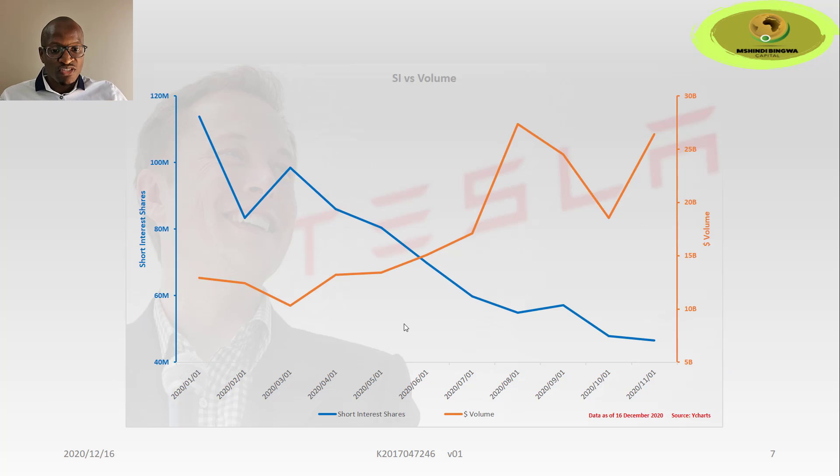This chart shows the relationship between the dollar volume in orange and the short interest shares in 2020. We can see that short interest shares has been on a downward trajectory as hedge funds were taking cover and closing their positions, but the dollar volume was going up as the share price was skyrocketing.